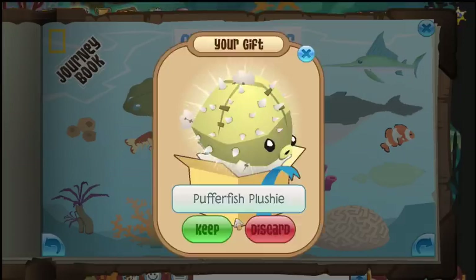Let's see what the gift is — a pufferfish plushie! Those guys are fun. If you click on them, they shrink when they're in your den.